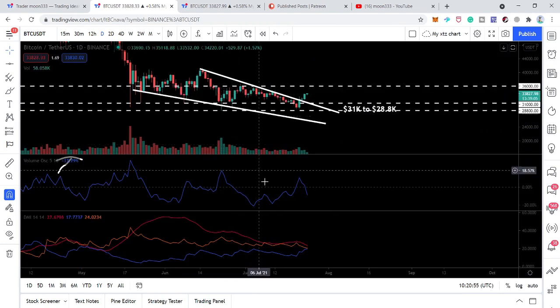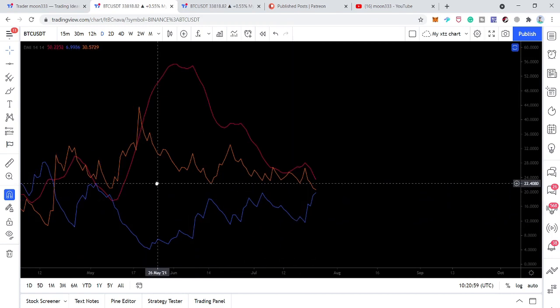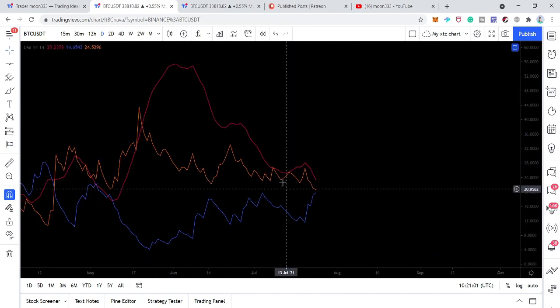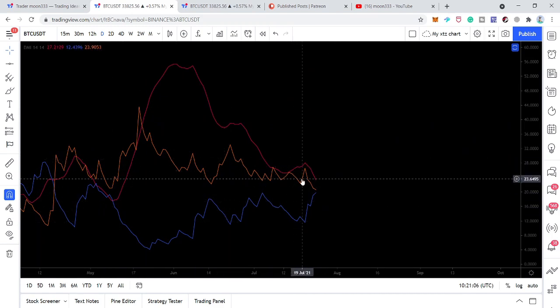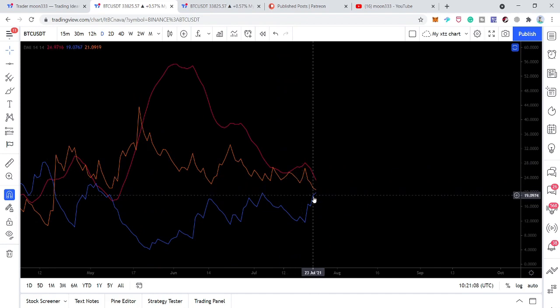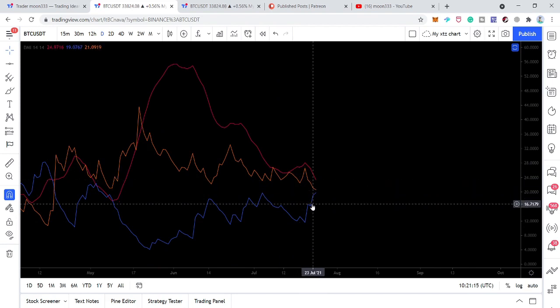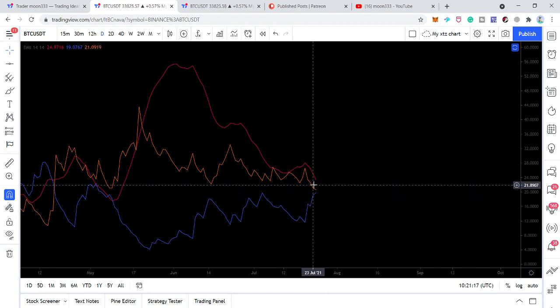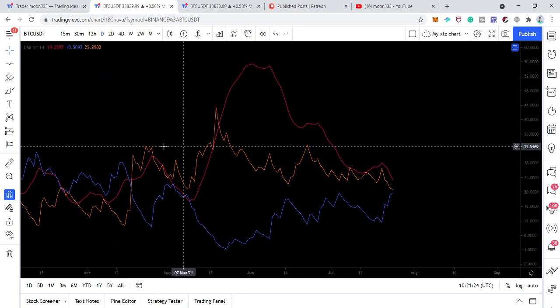Now I would like to show you this Directional Movement Index. After a long time we are going to receive a buying signal again. This blue line is the Positive Directional Index and this orange line is the Negative Directional Index. When this blue line crosses above the orange line, that is the buying signal. Here we received the sell signal because the orange line crossed above the blue line.